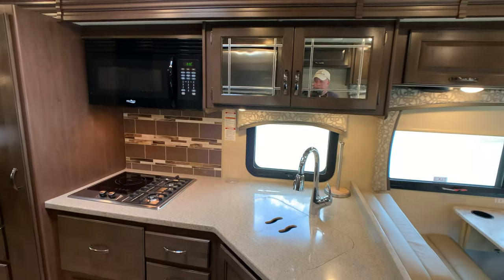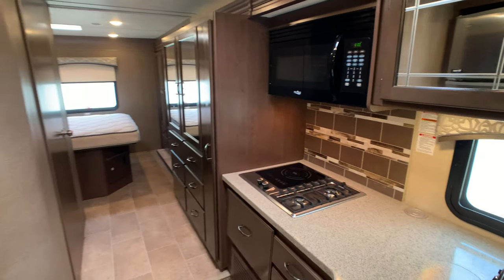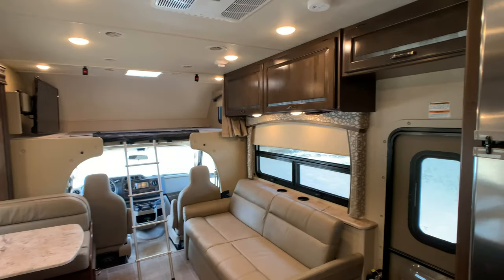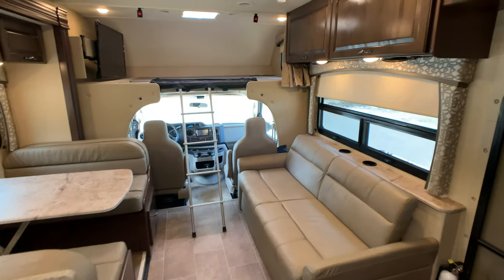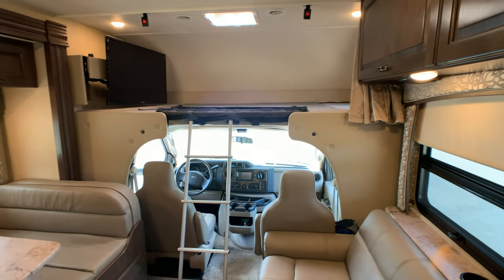I'll give you an idea of the floor plan before I get started. This is a one-owner coach — the only reason the owner is selling it is because he already has a deal on a fifth wheel; he's downgrading. This camper is in excellent condition. I think any dealer would agree, one through ten, ten being the best — definitely a nine and a half to ten. Beautiful camper.